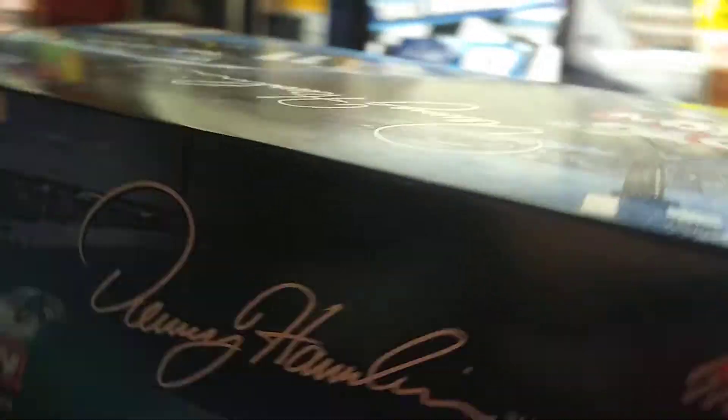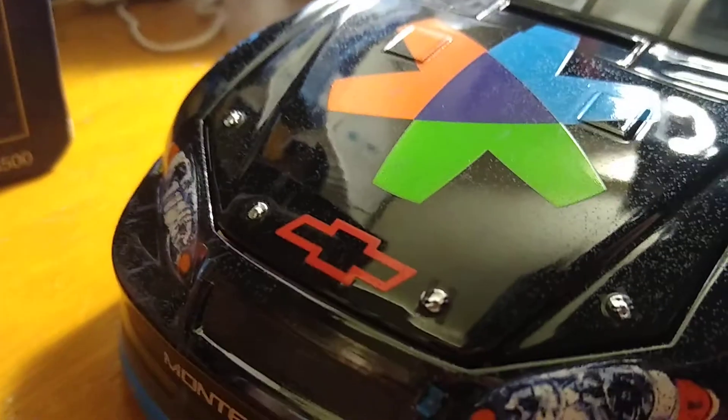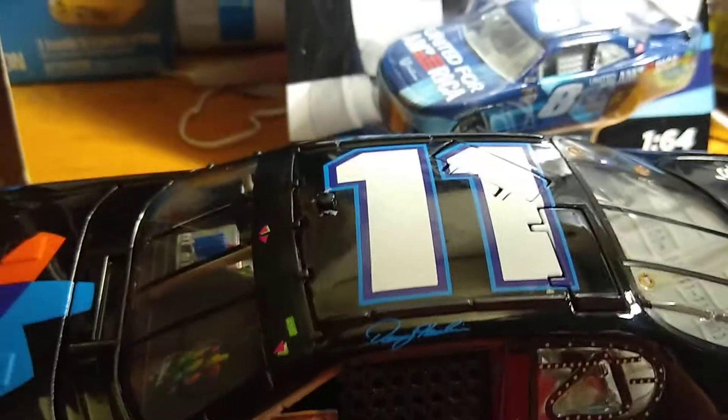Now let's get to the reveal. There is his race win diecast. Start with the front — there's some dirt on the front of the car. This was the race, I believe, where he spun from the lead and came back to win the race anyway.